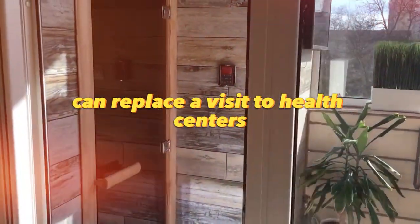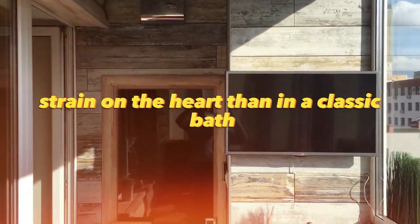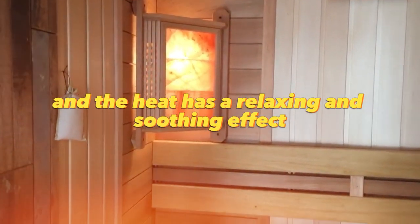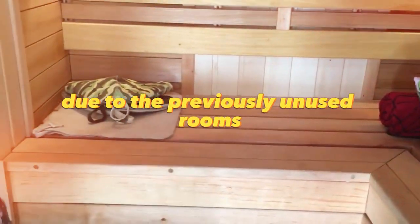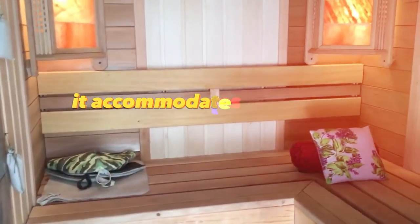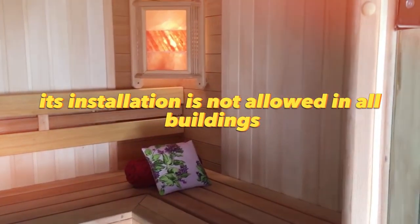A sauna on the loggia can replace a visit to health centers. It gives less strain on the heart than a classic bath and can be used even by the elderly and children. Being there is comfortable, and the heat has a relaxing and soothing effect. The advantage of installing a sauna on the balcony is that the living space is increased due to the previously unused rooms, and there is no need to install a chimney and a powerful furnace. The disadvantages include its small size — it accommodates one to three people — and its installation is not allowed in all buildings.